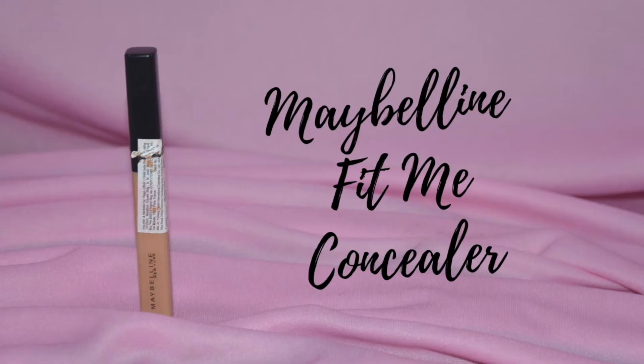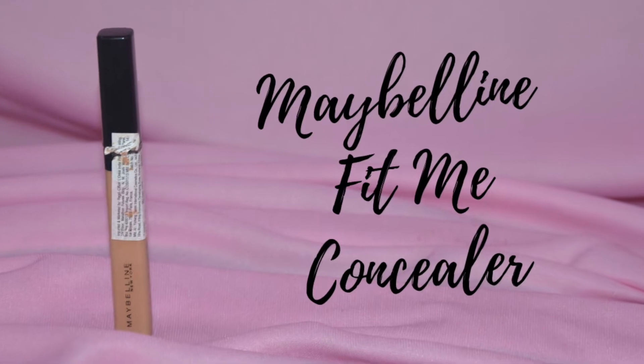The next product is also by the brand Maybelline — their Fit Me Concealer. This is a concealer I use on a daily basis, not only for my under eye but for blemishes, and even to create a cut crease makeup look. I have two backups already opened, which is why I want to finish this one first.